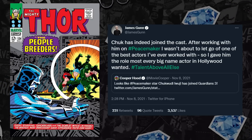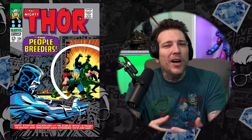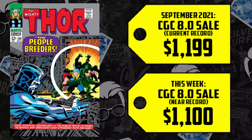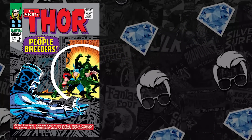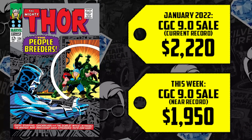We have multiple record breakers and this book has been climbing since the announcement. Mid-grade CGC 5.5 to 7.5 have been selling for two to three times higher than what they sold for back in 2020, and about $150 to $200 higher than last year. An 8.0 hit the market this week selling for $1,100 — close to the record of $1,200 set in September 2021. A CGC 9.0 came to market as the second highest sale ever; the highest was January's $2,200 sale, so somebody got a deal at $1,950. And Jem, what's this — a repeat offender? A book we broke down last week as prime to secure before it goes up even more?